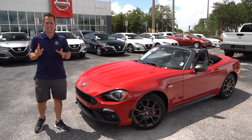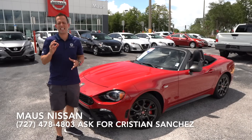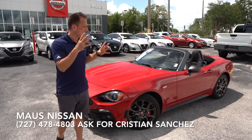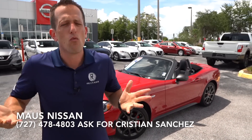Hey guys, what's up? It's Joe Rady from Rady's Rides. I'm back here at Moss Nissan in Newport Richie, Florida, and we have something a little different — this 2019 Fiat 124 Spyder Abarth Edition. But before we dive into this small, drop-top sports car, let's talk about Fiat and what the 124 Spyder really represents.